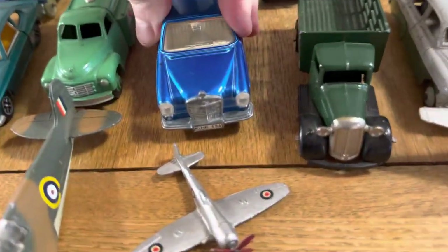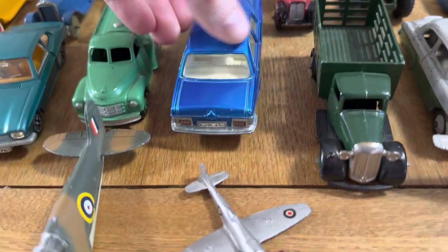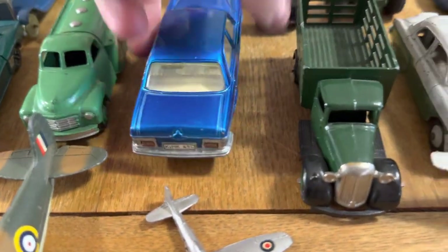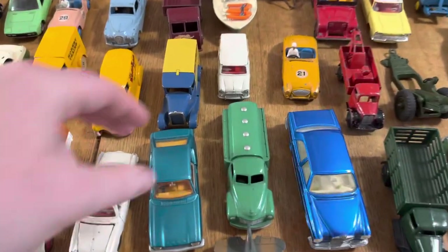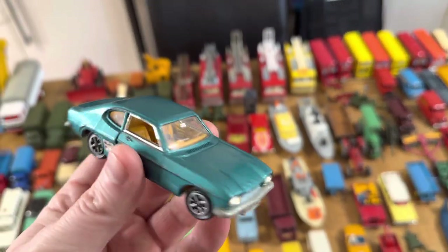Stunning. Working lights on this example of course — battery — I wonder if we're going to get it to work. Oh, there we go! Love that. The Capri as well — beautiful condition.